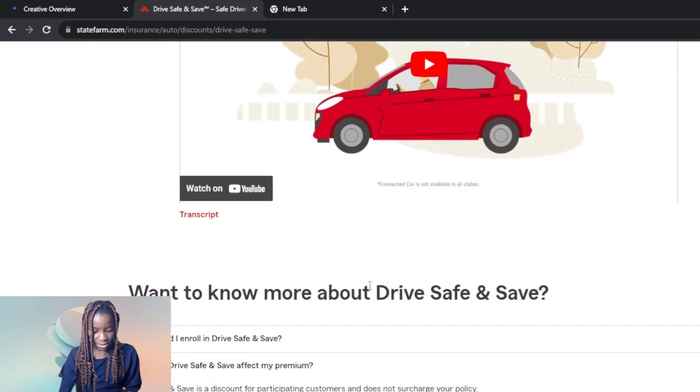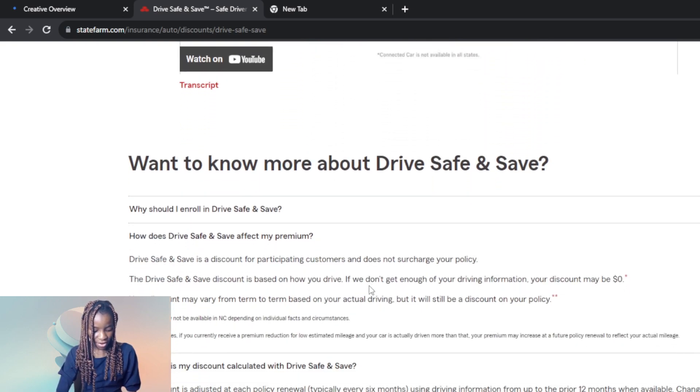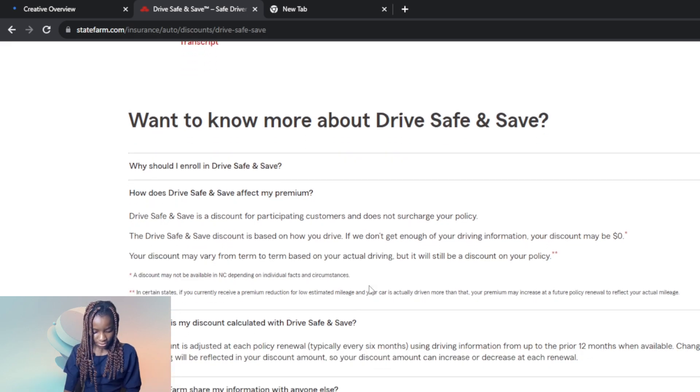There are a lot of benefits to Drive Safe and Save. You get the 5% discount when you sign up, and then up to 30% discount on your insurance. There's also a window to earn more — the safer you drive, the higher your discount. You can go through the frequently asked questions section if you want to know more about Drive Safe and Save.